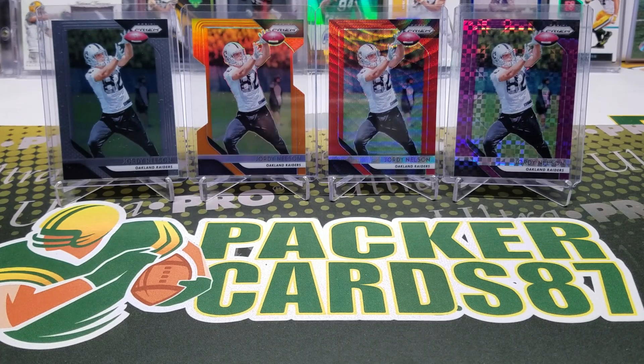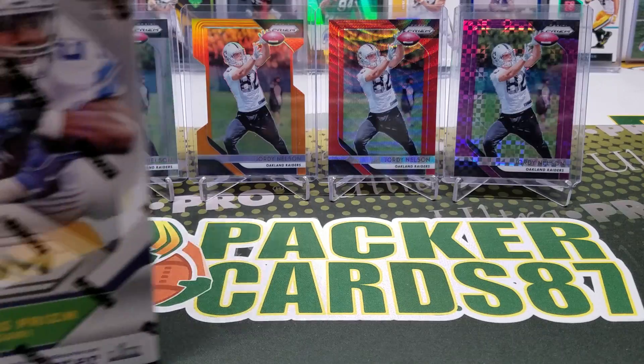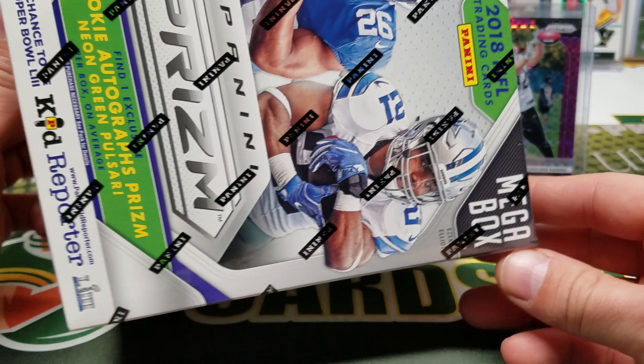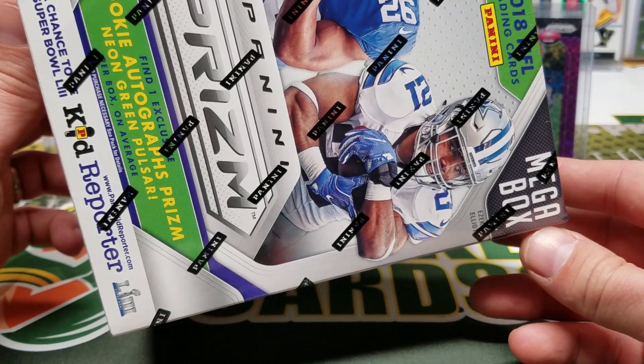What's up guys, how are you all doing out there tonight? Hopefully everybody had a fantastic day today. Time for another part of Panini Prism 2018 — this is the Prism mega box. I don't think they had Prism mega boxes in years past; this is a first for these.